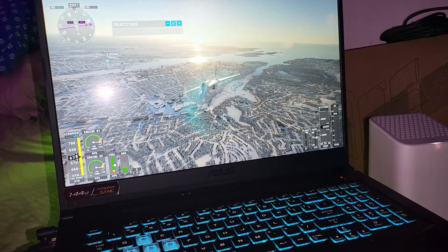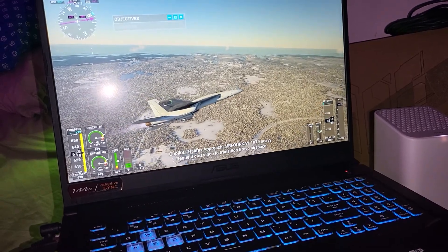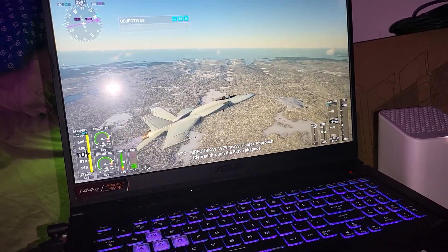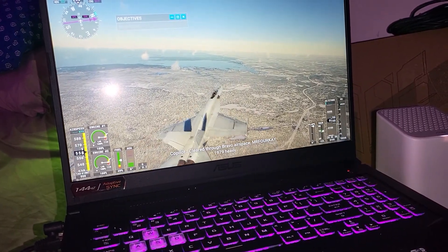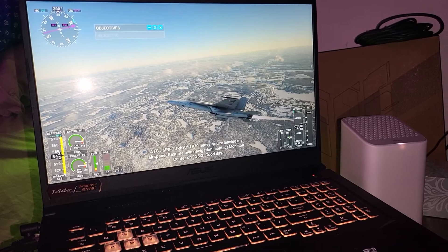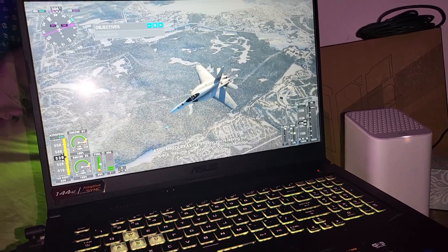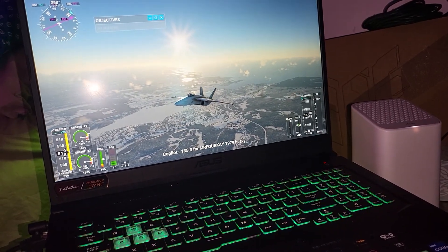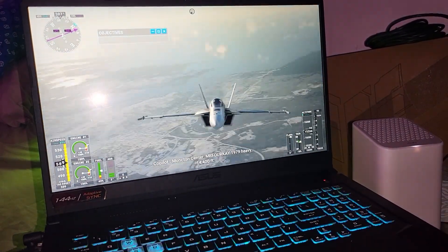Running this game at ultra settings even at 1080p can be a bit of a stretch, believe it or not. This is a very highly demanding CPU and GPU type of game. Internet is also very important for photo geometry. Let's zoom in a little bit and see how it looks — that looks pretty darn good.